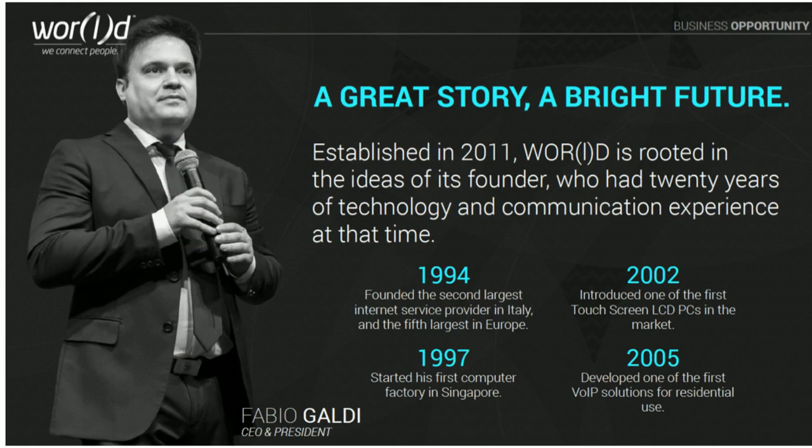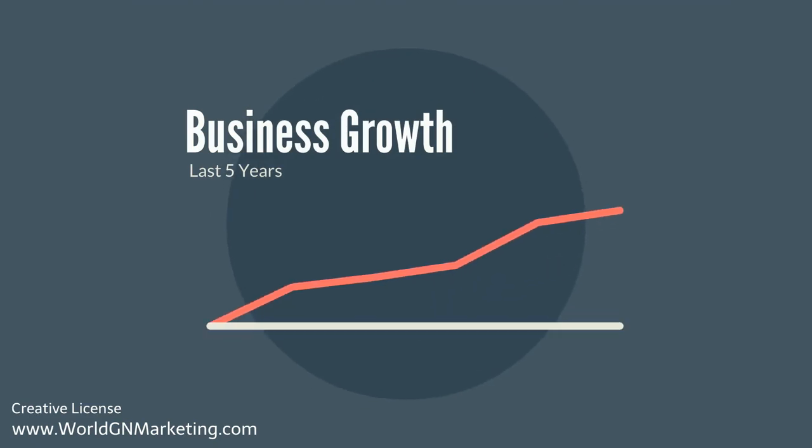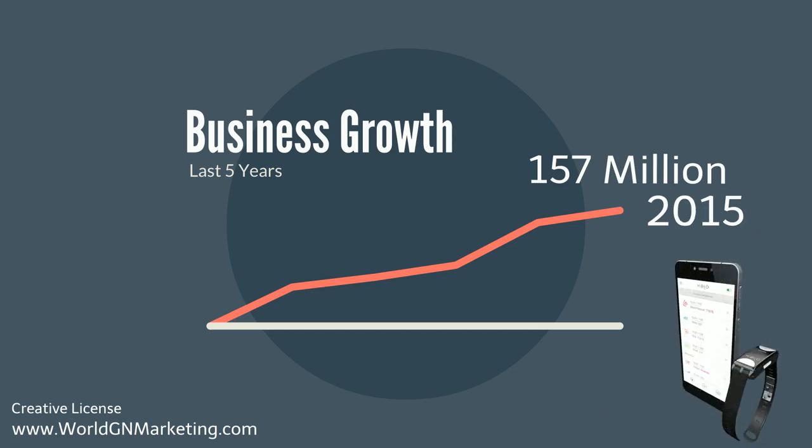Mr. Galdi has been leading the technology arena since 1994, when he founded the second-largest internet service provider in Italy. In 2002, he introduced one of the first touchscreen LCD PCs, and in 2005, he was one of the first to develop VoIP solutions for residential use. In the last five years, he has turned World and his space technologies into a $157 million company, and with the introduction of the Hilo, the sky's the limit.